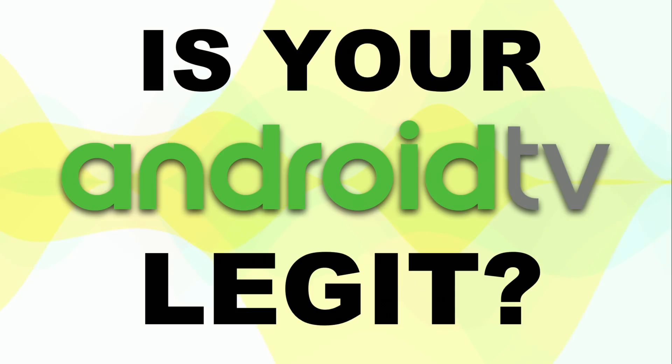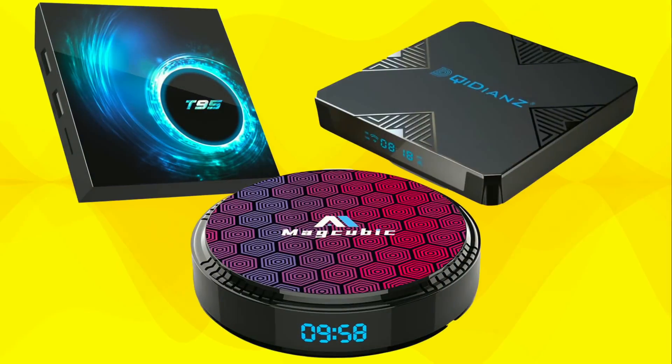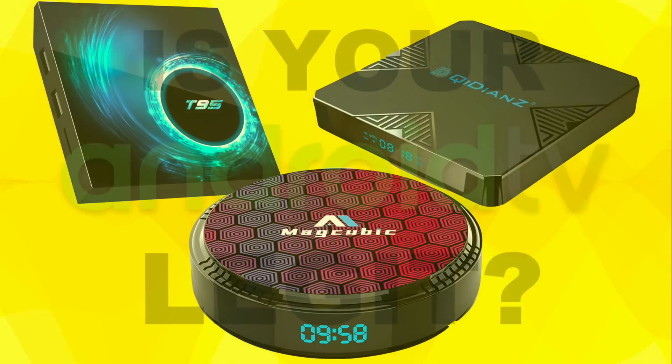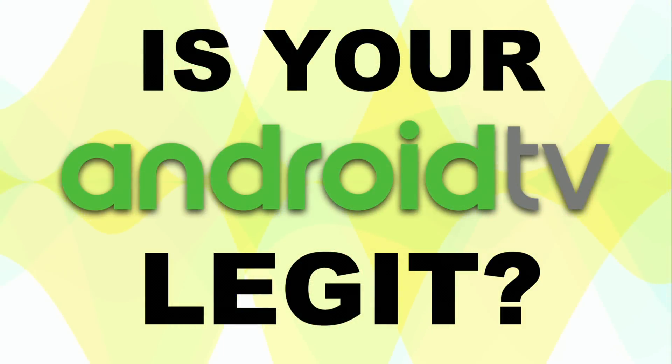Hey everybody, it's Lon Seidman. Believe it or not, Android TV is nine years old, and in the early days you really couldn't find a low-cost box from a name brand manufacturer. Many lesser-known brands filled in the gaps, and some of those boxes are still available today with more up-to-date hardware. For some reason a lot of them have clocks on the front like your old VCR, but there are some legitimate concerns over the legitimacy of these boxes.